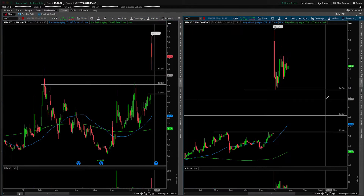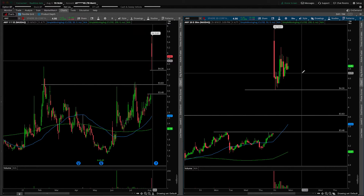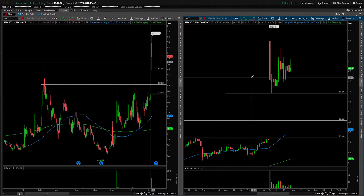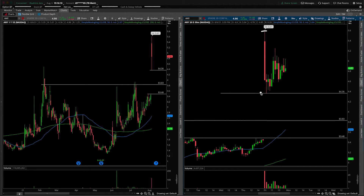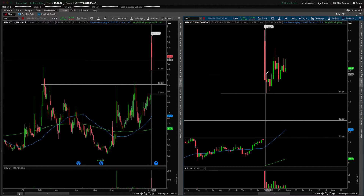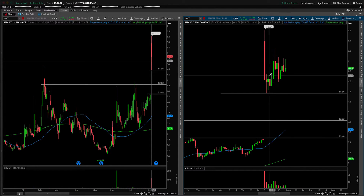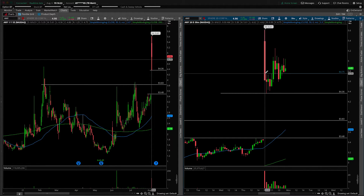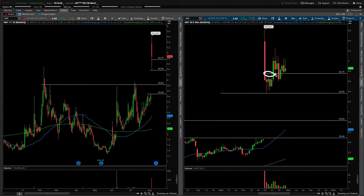Let's now focus on the 30-minute time frame chart to see what's going on with today's price action, happening up here in no man's land. Consolidation — pretty much inside bars. The opening range was well-defined in the first hour of the day, and we consolidated into a very rough triangle. I wouldn't be comfortable drawing it in, and would rather just focus on horizontal areas. $4.75 strikes me as important, simply because prior resistance then turned to support.